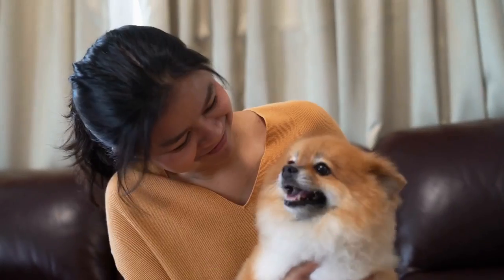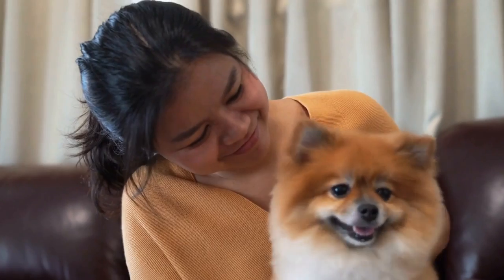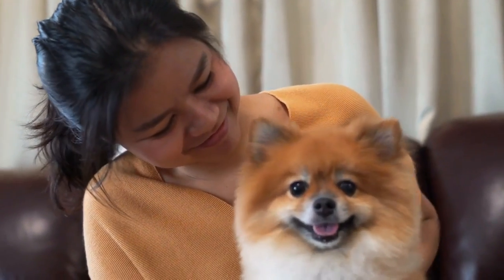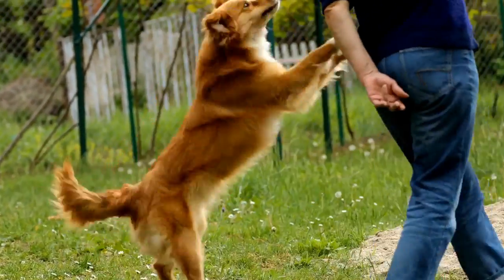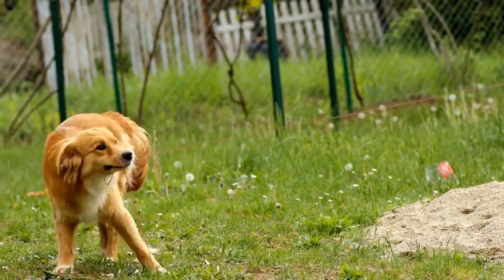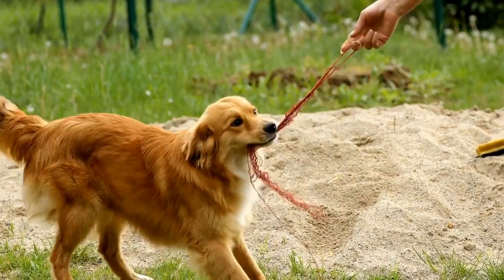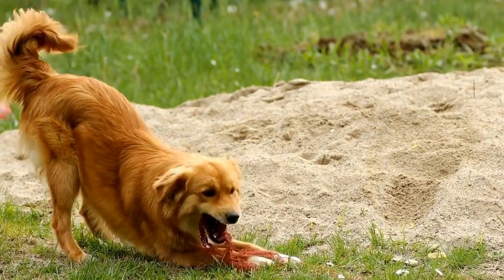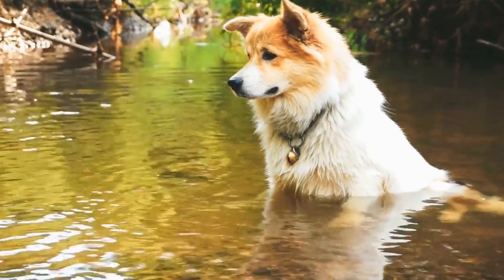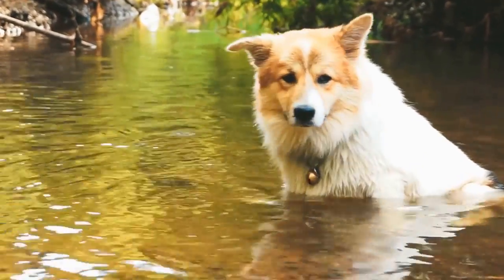Conclusion. Training a dog to be calm during radiation therapy for chest tumors is a process that requires patience, consistency, and positive reinforcement. By familiarizing your dog with the treatment environment, gradually desensitizing them to the procedure, practicing basic commands, employing counter-conditioning techniques, and offering distractions, you can help reduce their stress levels and ensure a more comfortable experience. Remember, always consult with your veterinarian or a professional dog trainer for tailored advice and guidance throughout the training process.